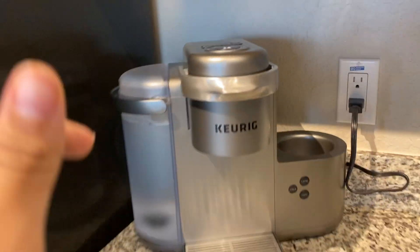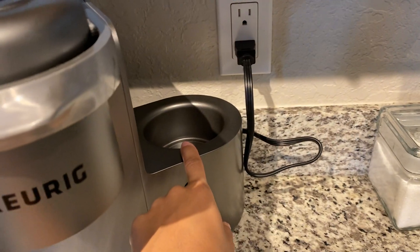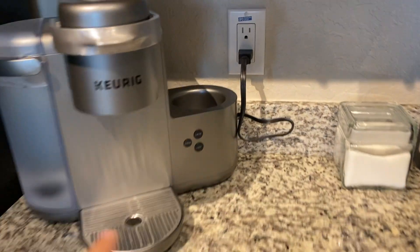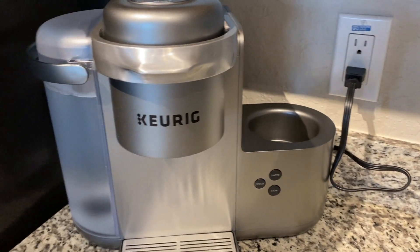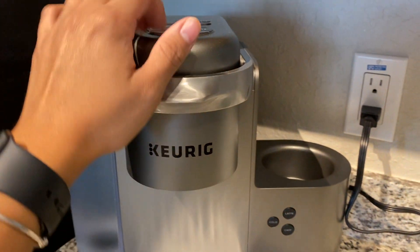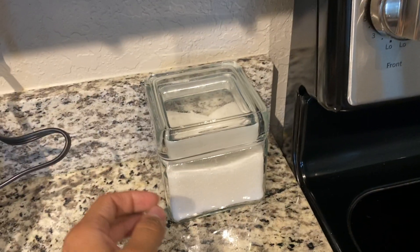This is the coolest thing ever. So this is my Keurig machine. There's an attachment — it froths your milk for you and you can do cold froth, or if you don't press cold, it's hot froth. So you can make cappuccinos and lattes and then you get your espresso shot — bam, right there. And my sugar.